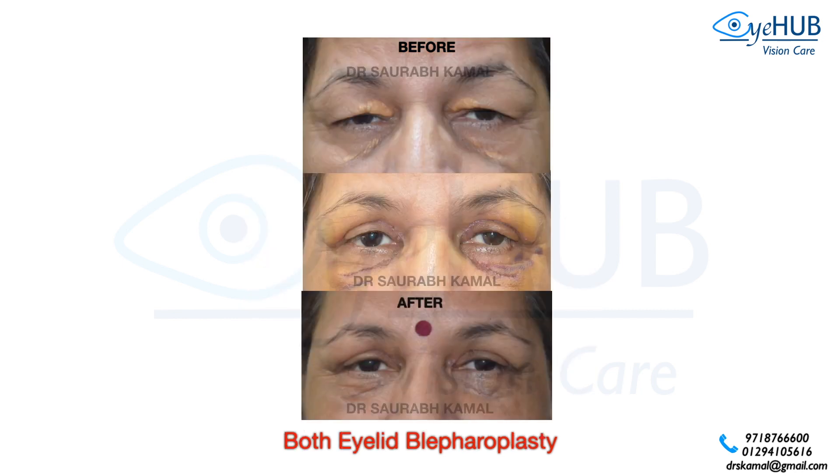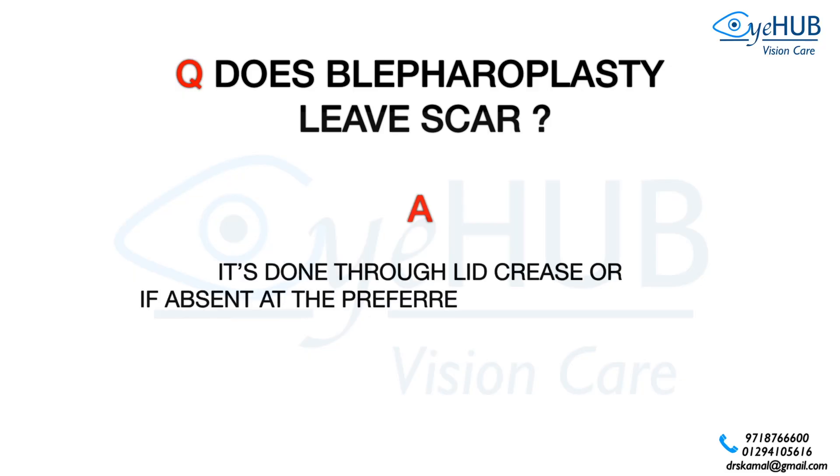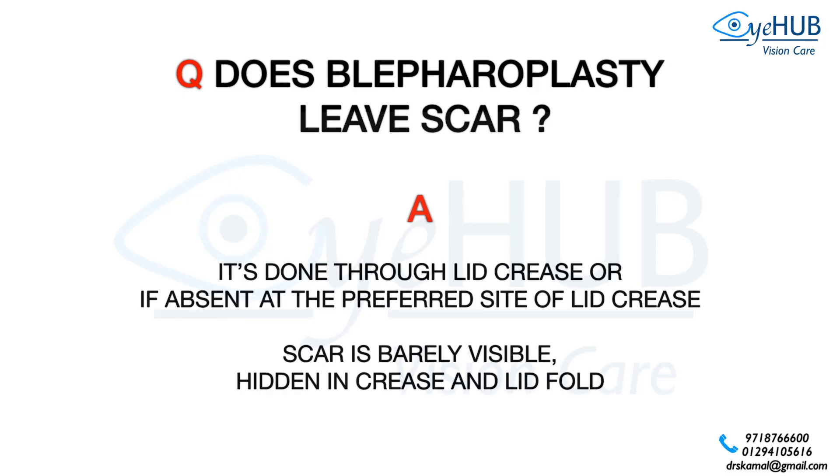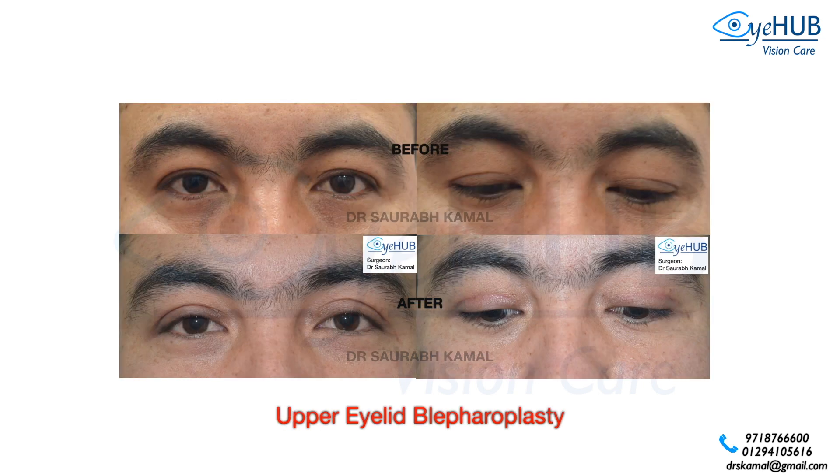In this case, some amount of swelling is present at 1 week, and by 4 weeks all the swelling is gone. As this is a cosmetic procedure, some may ask whether blepharoplasty leaves a scar. It is done through the lid crease, or if absent, at the preferred site of the lid crease, so the scar is barely visible and is hidden in the crease and lid fold. After upper eyelid blepharoplasty, the incision lies in the lid crease and the pinkish scar mark tends to lighten after a few months.